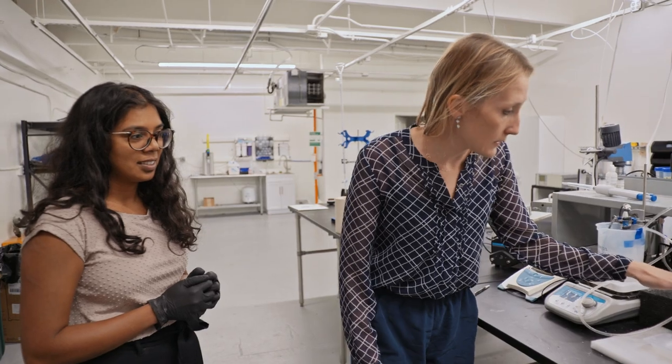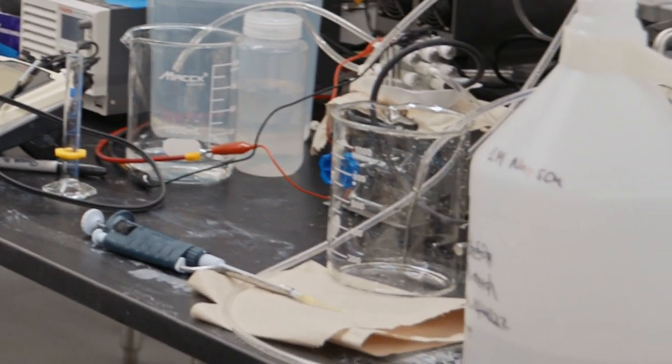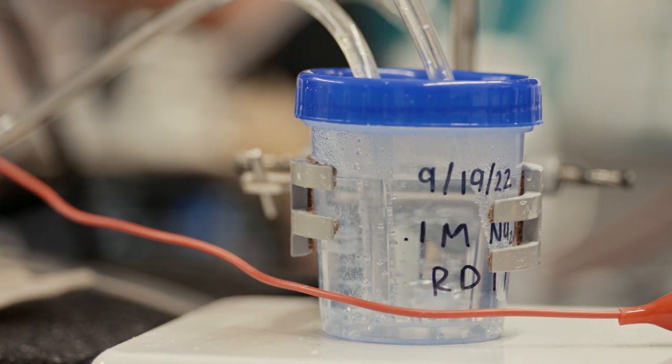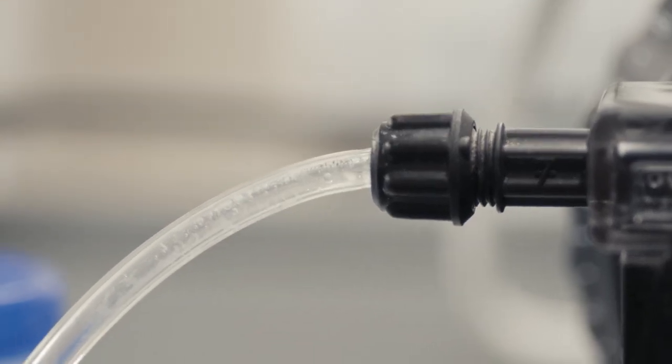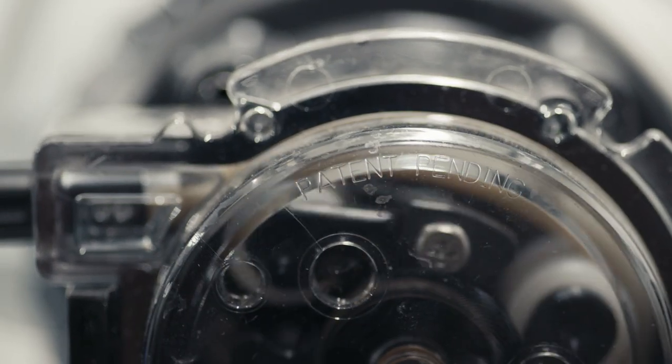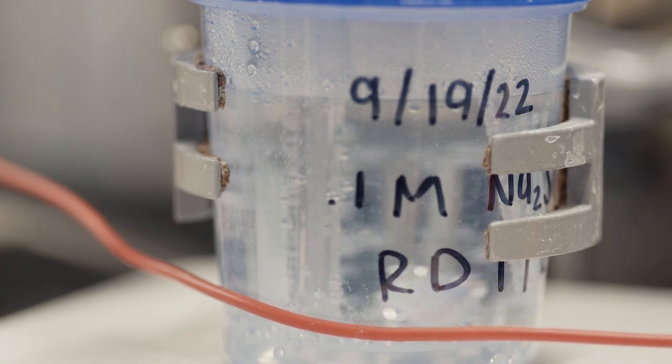This is our water electrolyzer and this is where our process begins. We take a sulfate waste feed and it gets converted into an acid and a base. The acid is sulfuric acid that we're accumulating over here, and the base is coming back from this reactor and getting neutralized.